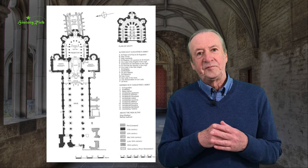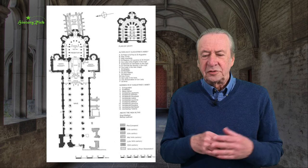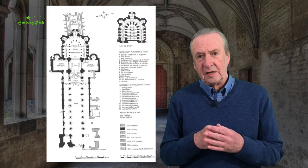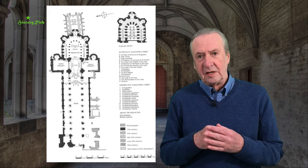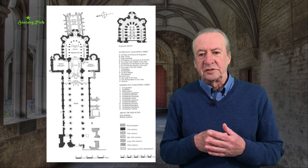Architecturally, Canterbury is hugely influential, although at the same time similar developments were also taking place at Glastonbury. After the Norman Conquest, designs are modified to take account of the greater emphasis on shrines, and this becomes increasingly important after the murder of Thomas Becket in 1170. Shrines attract pilgrims, pilgrims bring gifts and benefactions, and the east ends of many monastic churches are extended and redesigned to accommodate elaborate shrines.